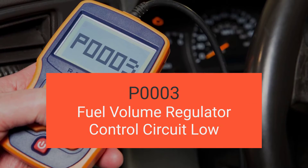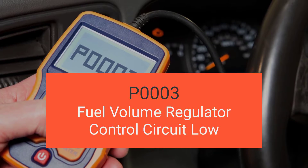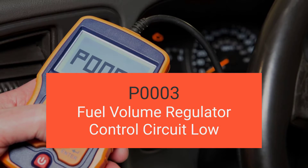Hey there, welcome back to another exciting video. Today we're diving deep into engine code P0003, which is fuel volume regulator control circuit low.